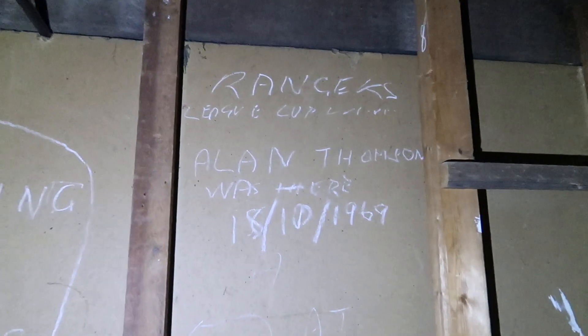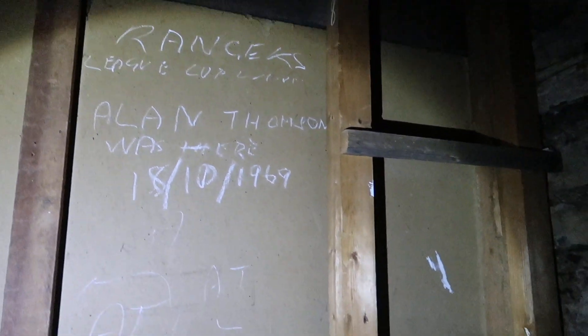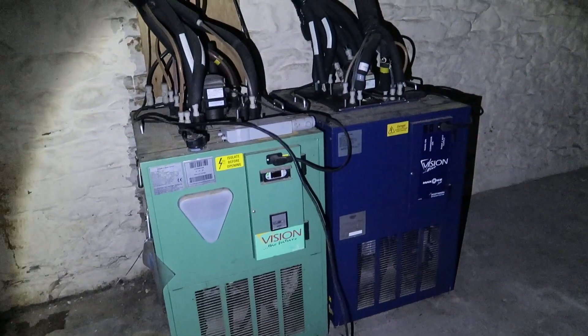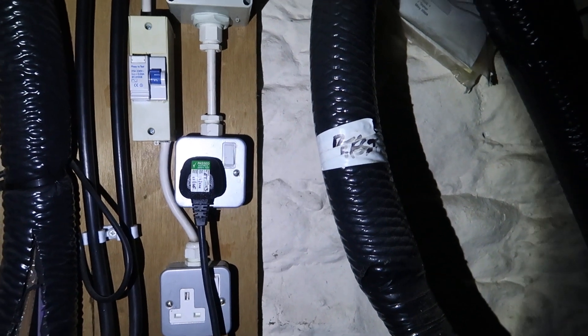1969 — Alan Thompson was here, the 18th of the 10th, 1969. Refrigerators — they look quite new. We've got some dates here: the 11th, 2016.